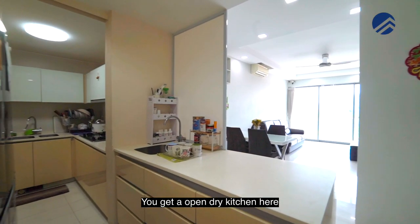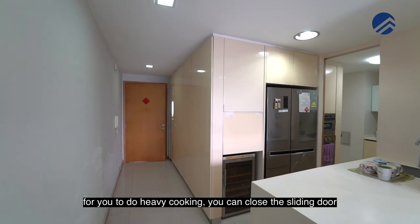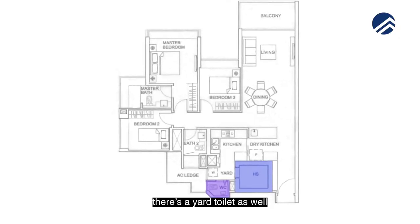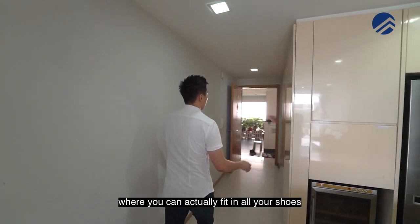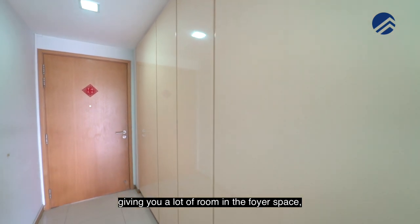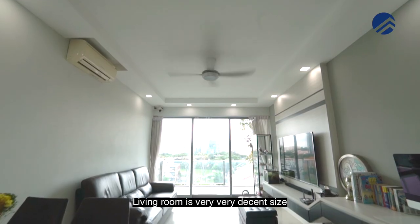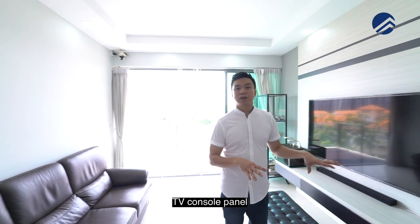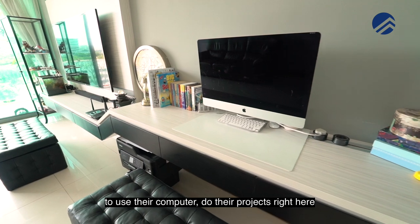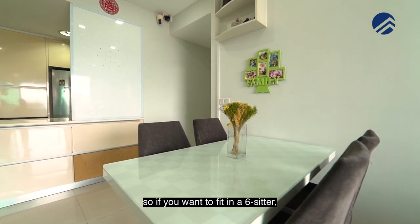You get an open, dry kitchen here, and also a nice wet kitchen for you to do heavy cooking — you can close the sliding door. Internal refuse system. There's a bomb shelter at the back. There's a yard toilet as well. And a nice walkway here where you can actually fit in all your shoes and storage space, giving you a lot of room in the foyer space, not wasting the space. The living room is very, very decent-sized with a TV console panel. Owners actually just renovated this portion one year back for their kids to use their computer and do their projects right here — a small little study portion in the living room space. If you want to fit in a six-seater, no problem.